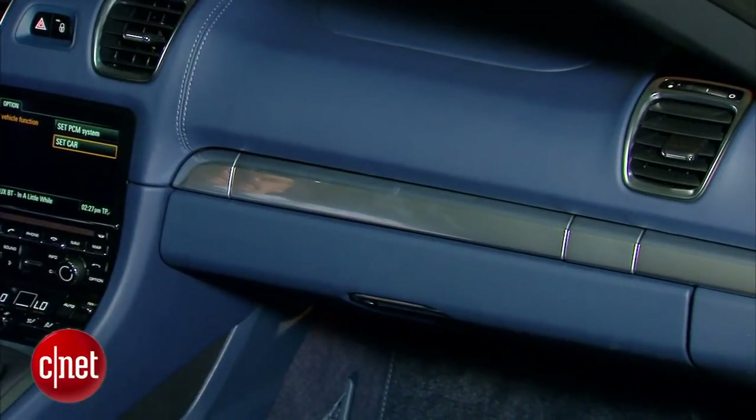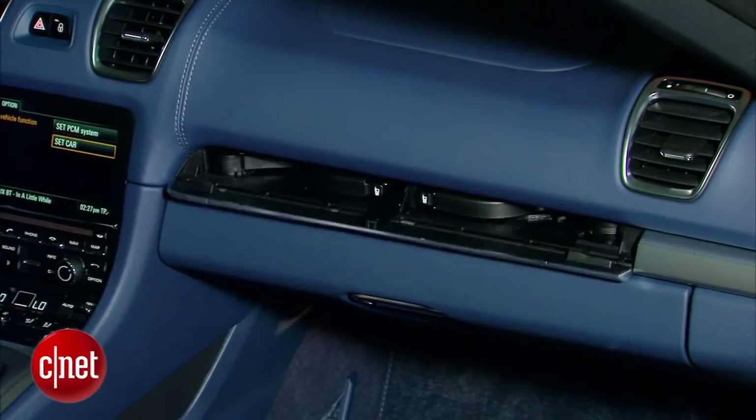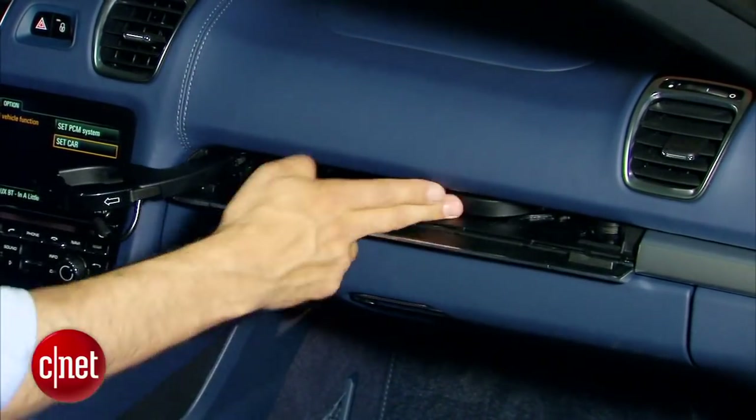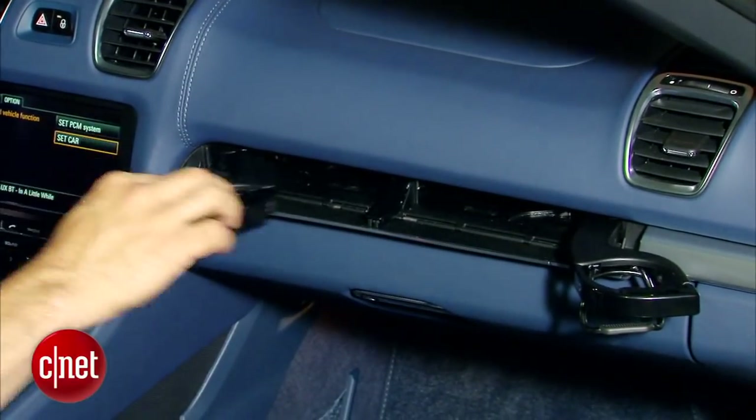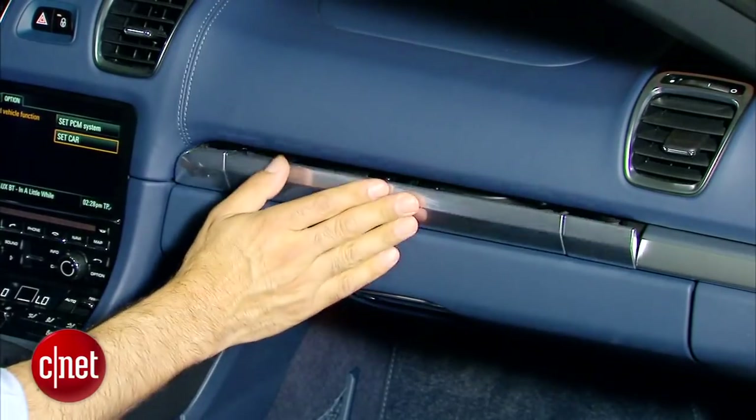Cup holders were a big leave-out in the original Boxster. Now Porsche seems to be compensating with these elaborately designed swing-arm units that can actually be dressed with an aluminum cover when deployed. Wow.